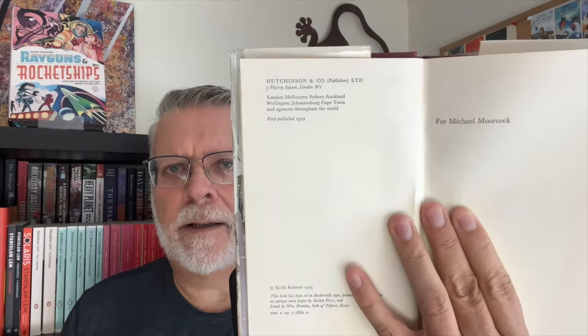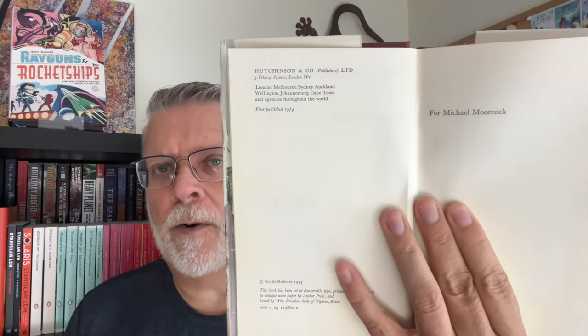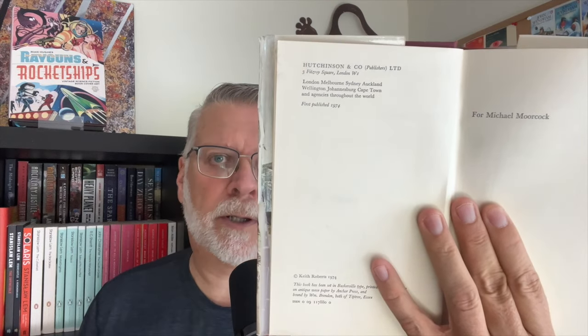The first book Steve was talking about is from one of his favorite authors — it's a first hardcover edition. If you watch the Outlaw Bookseller, you know he loves to have his hardcovers in perfect condition, so he was upgrading this copy and was kind enough to send me the previous one. The Chalk Giants by Keith Roberts, first published in 1974, with a dedication to Michael Moorcock. Steve loves to do literary travel videos, and this scene you may recognize from one of his videos — I'll put a link in the description.